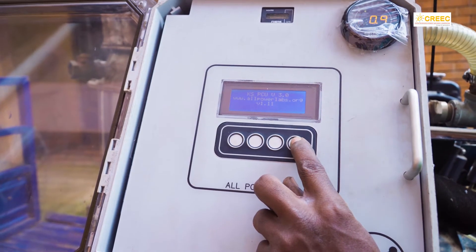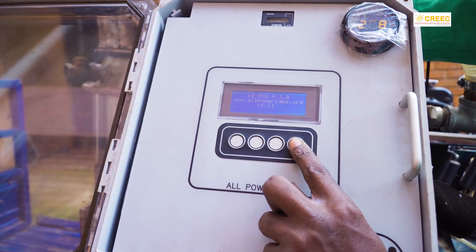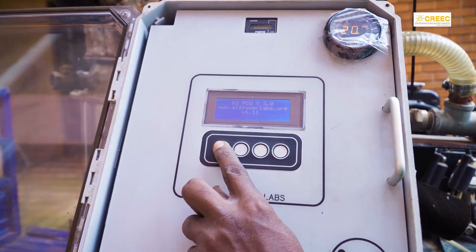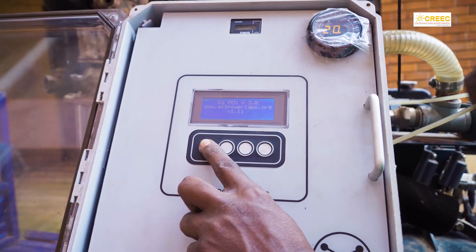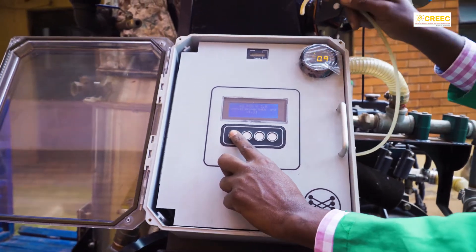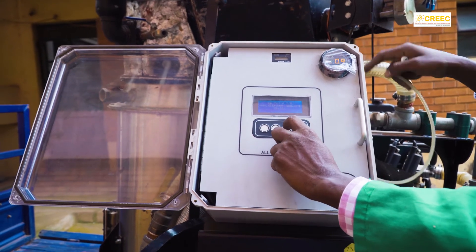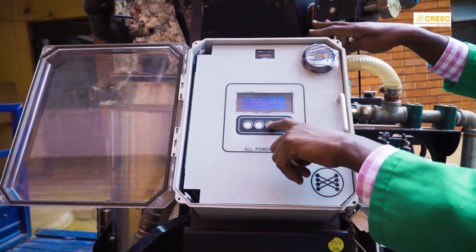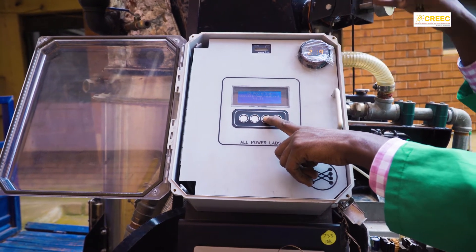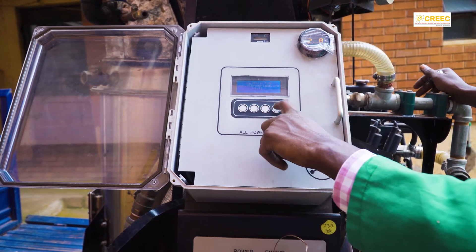If you want to know the temperature — how hot it is inside — you just press here to see it. If you want to know the pressure, these tubes are connected to points that indicate the pressure inside. You can also monitor minimum and maximum pressure as well as minimum and maximum temperature, so you can select all the parameters you need for operation. This display also shows the engine RPM.